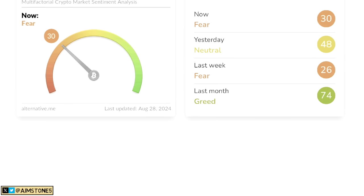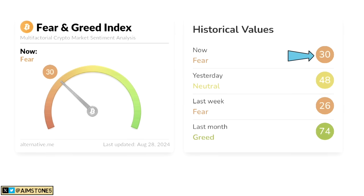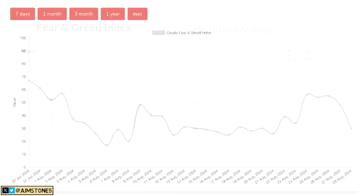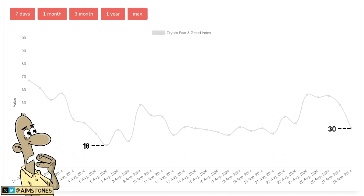Let's move on to the Bitcoin Fear & Greed Index. Today we are at 30 — we are in Fear. Only a couple of days ago we were in Greed. Looking at the three-month Bitcoin Fear & Greed Index, market sentiment is dropping quite rapidly. We're not far from the bottom — when Bitcoin hit $48,000 in early August, the index was below 20, which is Extreme Fear. Right now at 30, we're not far from that level.